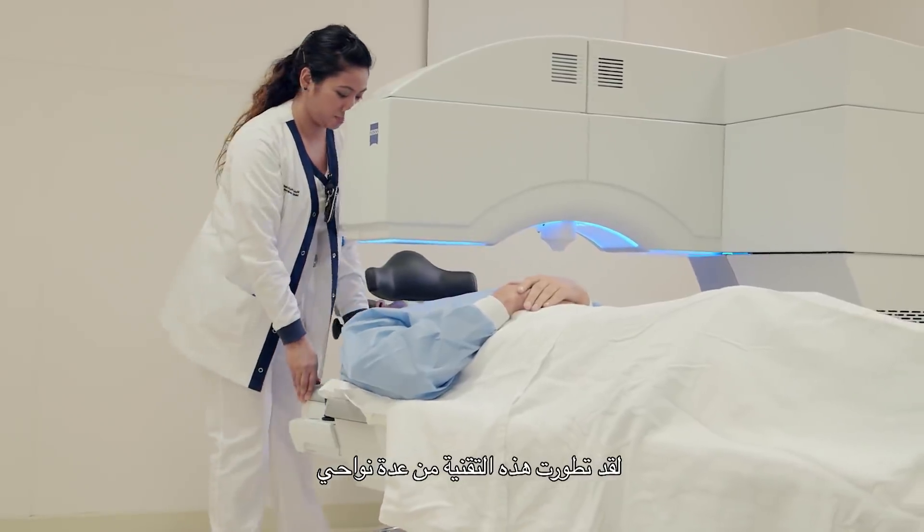SMILE gets rid of these problems by only making a very small incision — 2 millimeters instead of 20 for LASIK. After the procedure, SMILE results in less dryness and better corneal sensitivity.